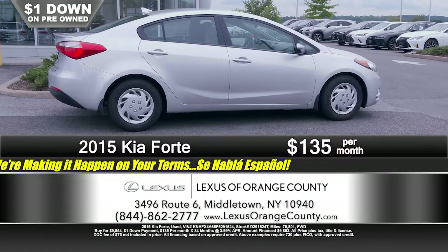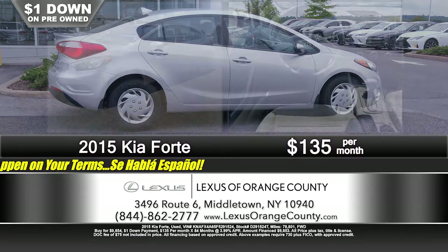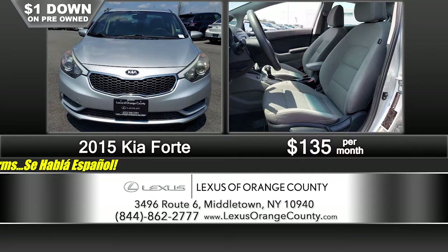If you're on a budget and need a low payment with a good, reliable car to get where you need to go, look no further — you can buy this 2015 Kia Forte with just 78,000 miles on it, automatic transmission. Just a dollar down, just $1.35 a month. That's it — $1.35 a month is all it takes.